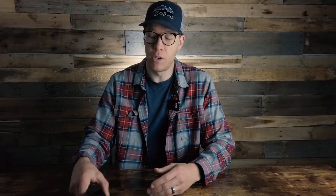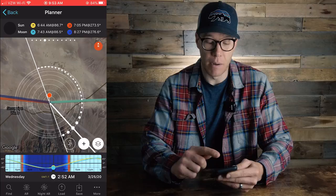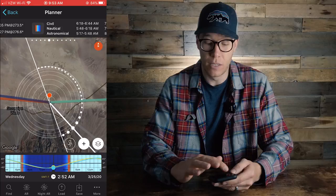So let's jump right into my phone. I'm going to head over into PhotoPills and open the app. We're going to be following a plan I made for Death Valley National Park for this month — we're in March right now. When the app opens, I have so many options and tiles I can use when planning my shoots. Let's go over to the planner option.